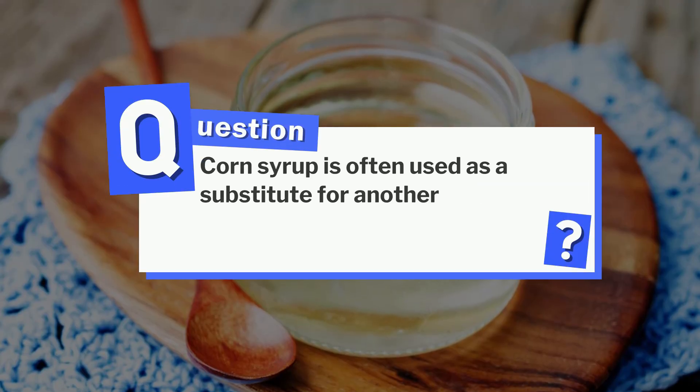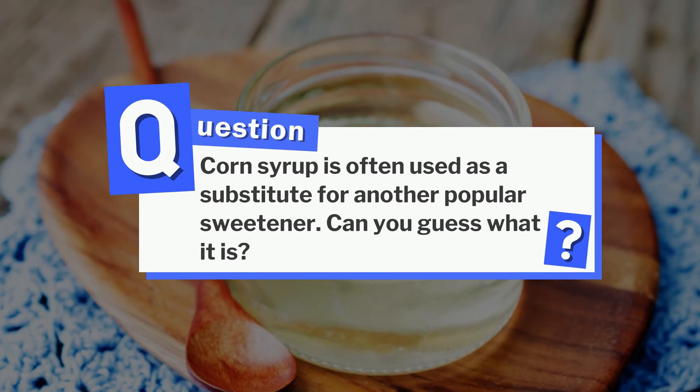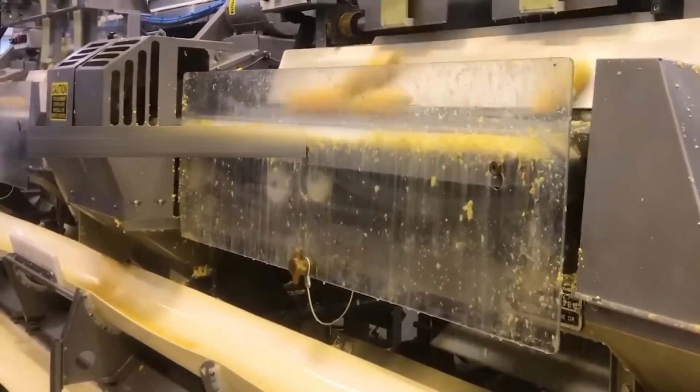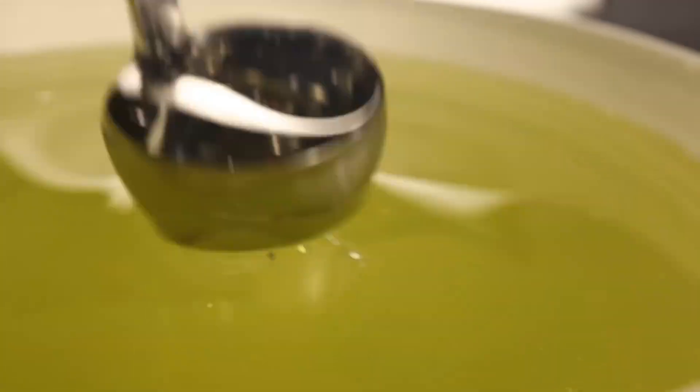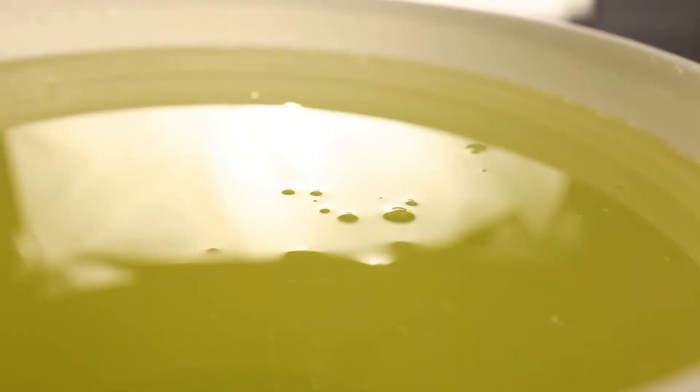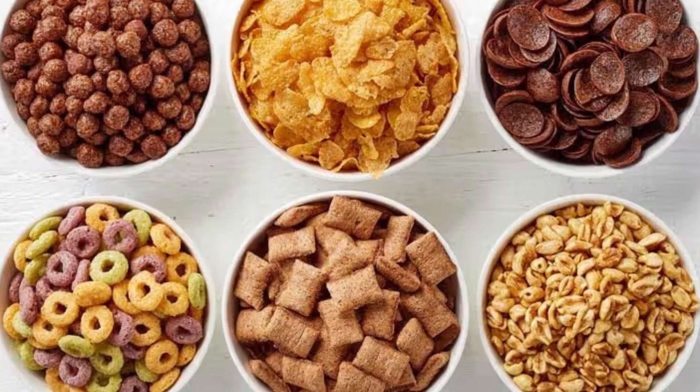Corn syrup is often used as a substitute for another popular sweetener — can you guess what it is? Buckle up, because we're about to uncover the mind-blowing story behind corn syrup: a journey that starts in the golden cornfields and ends in the sweet syrup hiding in your favorite snacks.